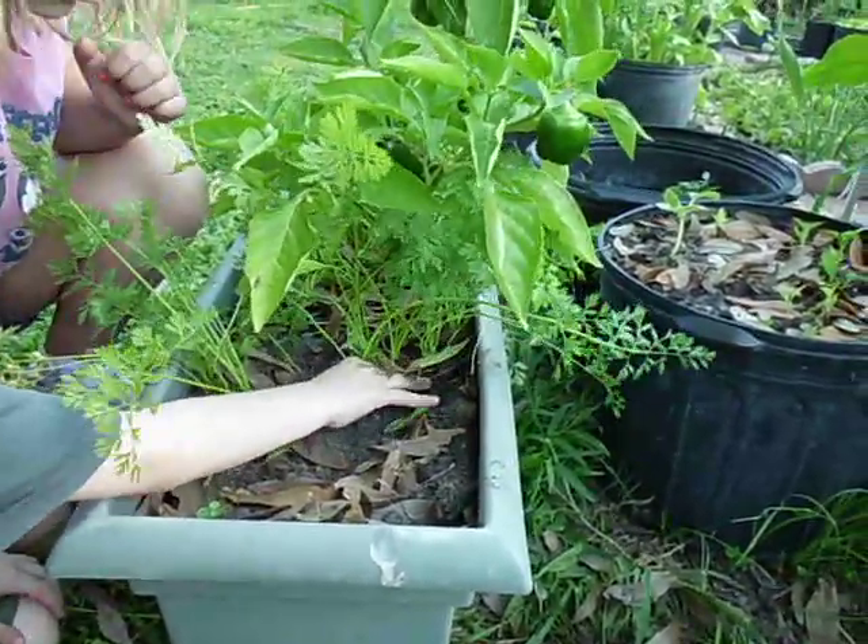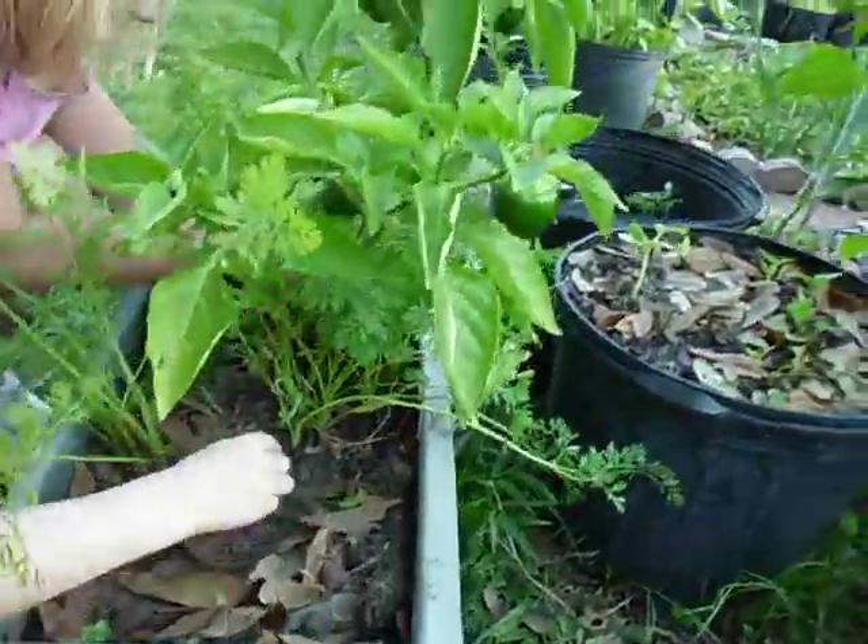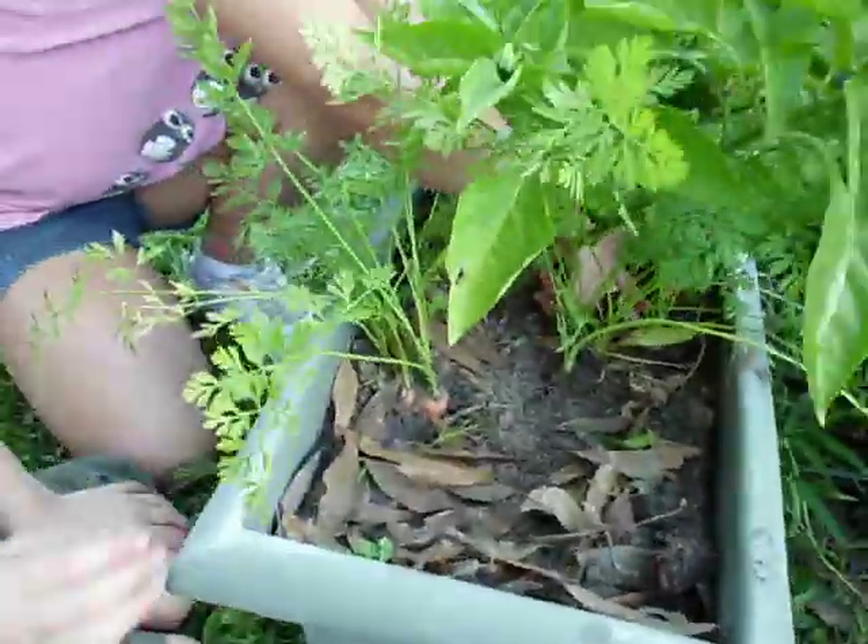I can't reach the carrot. You can get in there — hold on. Here, get that one right there. Get that exposed one right there.